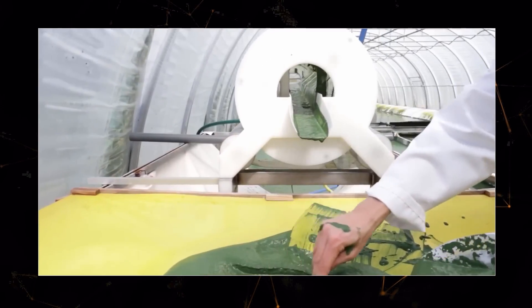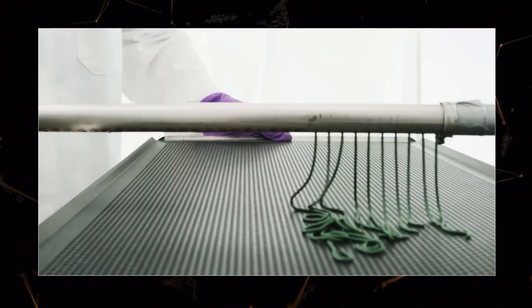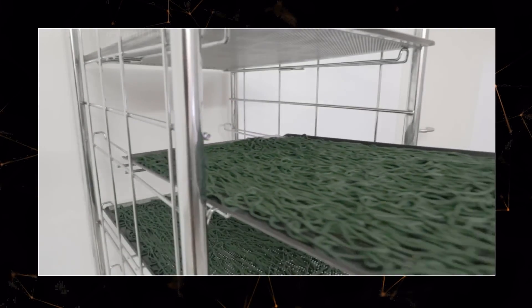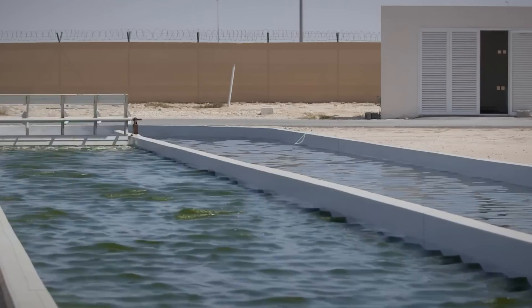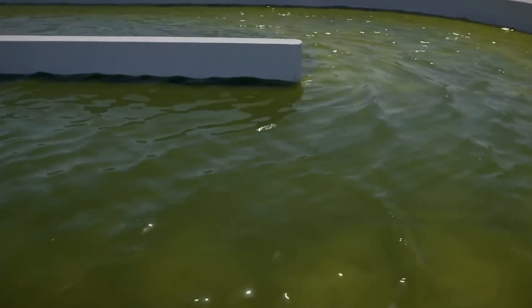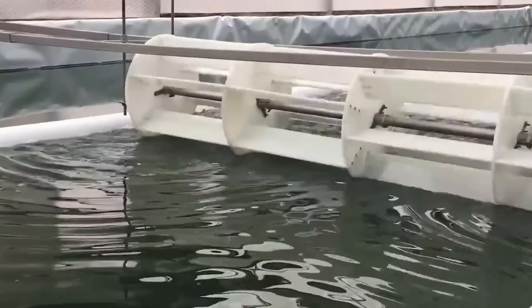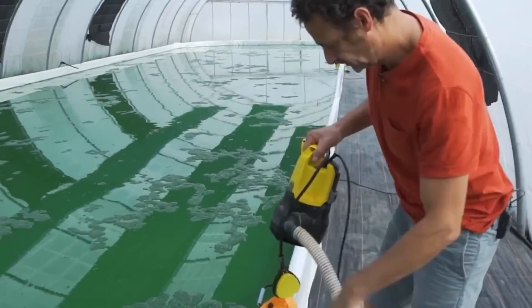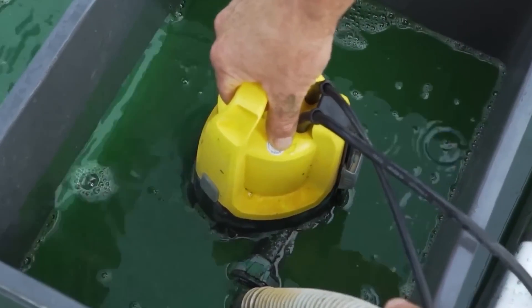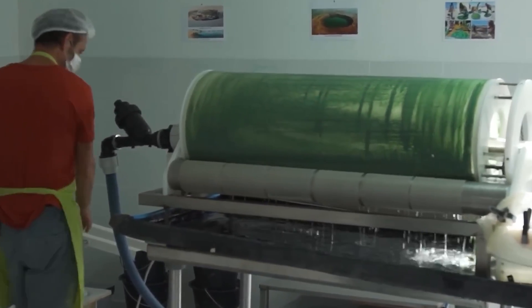Spirulina also contains important fatty acids for the body, and it is grown on farms on an industrial scale. It is cultivated in indoor or outdoor artificial ponds, where it grows under the influence of sunlight. Special screws move the water to create an artificial flow necessary for rapid growth. The bloomed water is then collected using pumps or rollers, depending on the type of production, and filtered. The main part of spirulina is collected as a dark green paste.